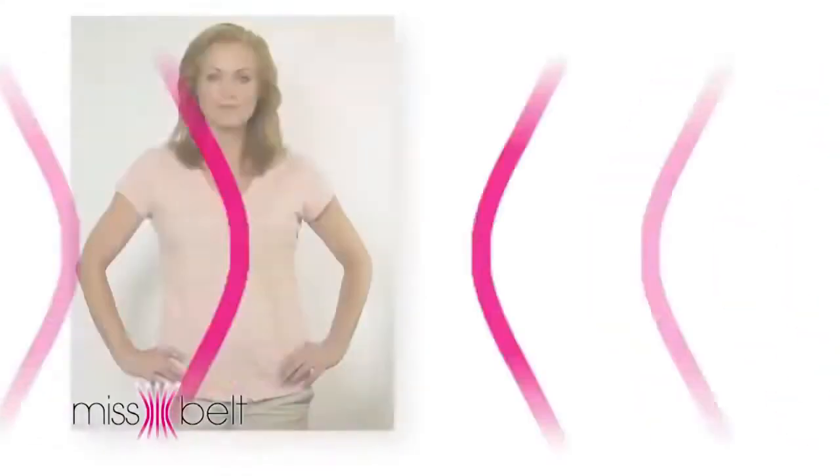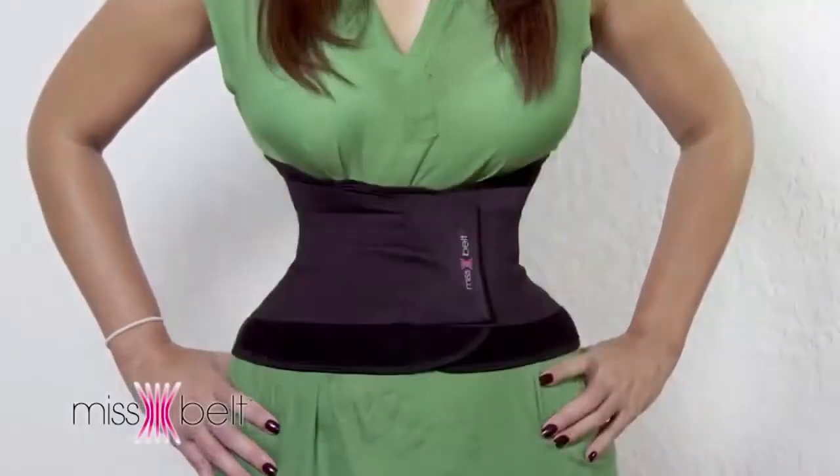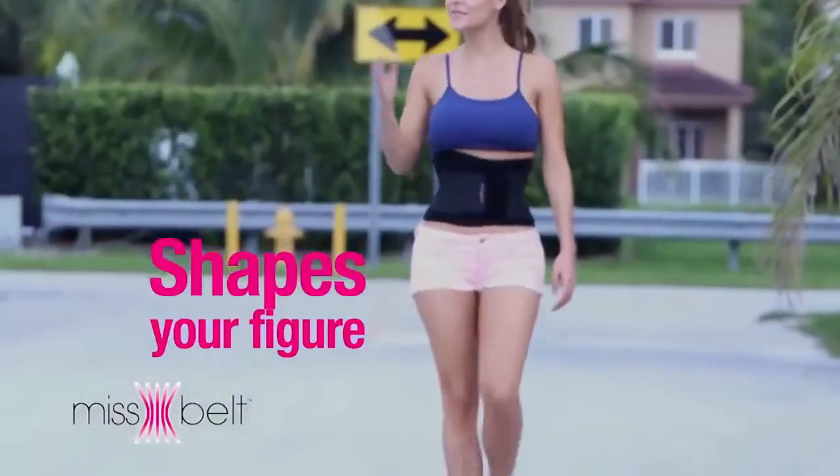I've been wearing it for the last three months and I can't tell you how good it's been for me. Miss Belt gave me back my waist. Tucks your belly, slims your waist, supports your back — feel more firm and toned. Shapes your figure.